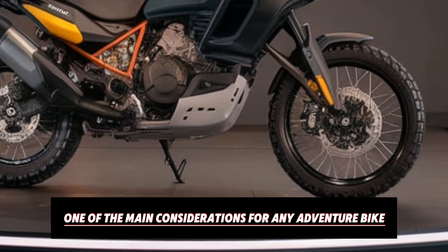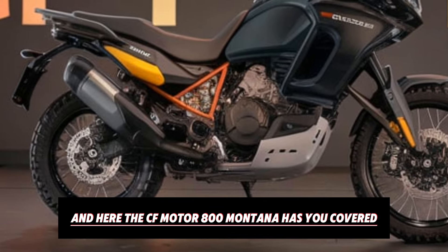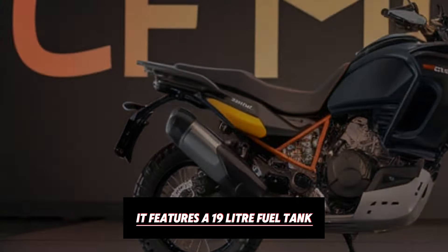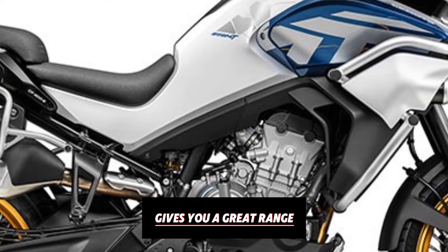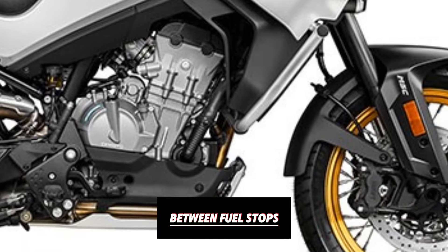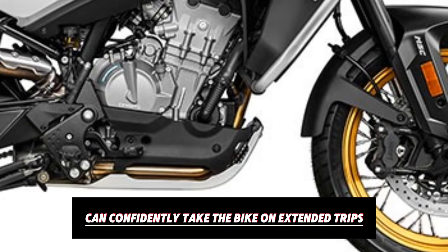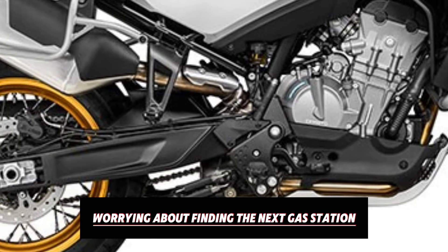One of the main considerations for any adventure bike is fuel capacity, and here the CFMoto 800 MT has you covered. It features a 19-litre fuel tank, which combined with the engine's fuel efficiency gives you a great range. This is a crucial feature for adventure riders who might be tackling long stretches between fuel stops. CFMoto has made it so that riders can confidently take the bike on extended trips without constantly worrying about finding the next gas station.